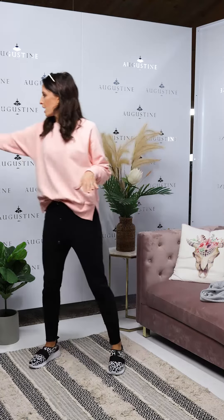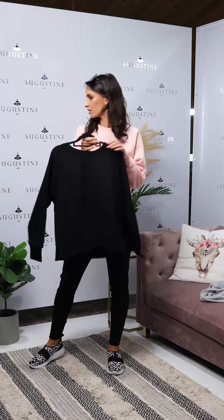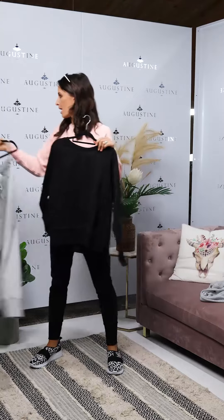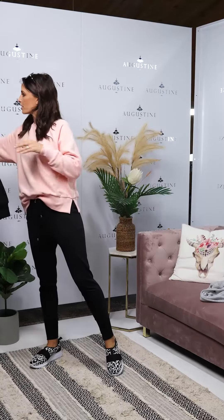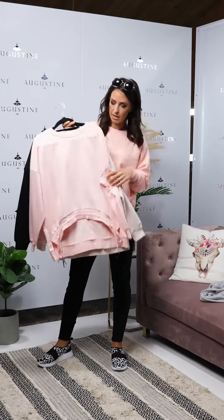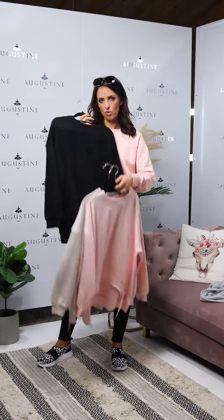The Lynette sweater I've got on also comes in black, so you could do the black back with jeans or the black back with the grey pant. Over at Alaska Tees you can get it in the pink, the neutral, or the black.